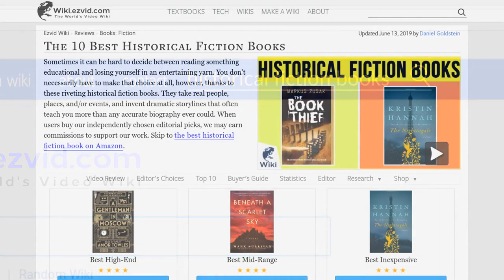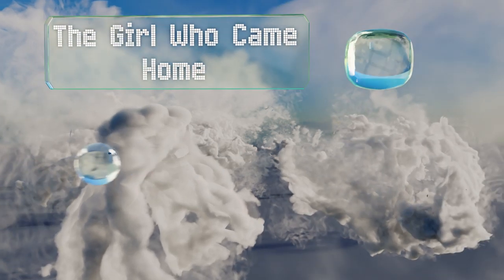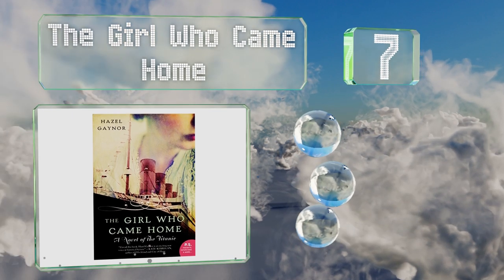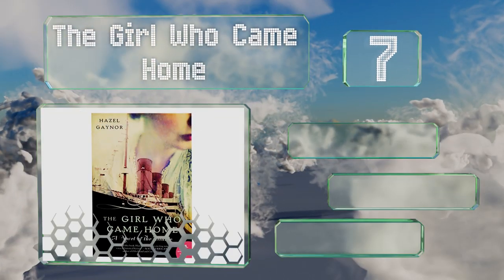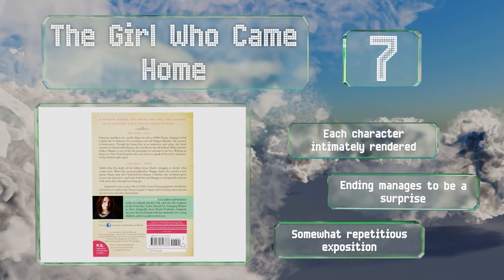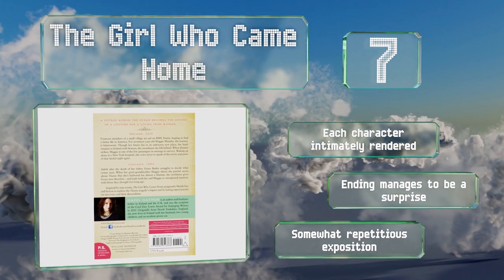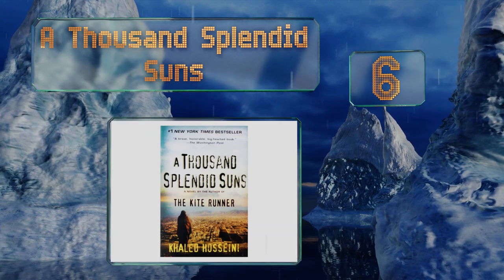At number seven, a young woman survives her voyage on the Titanic in The Girl Who Came Home, and yet the terror of that night stays with her for years to come. This book paints a vividly realistic portrait of that fateful trip and gets you thinking they should make a movie about it. Each character is intimately rendered and the ending manages to be a surprise, but the exposition is somewhat repetitious.